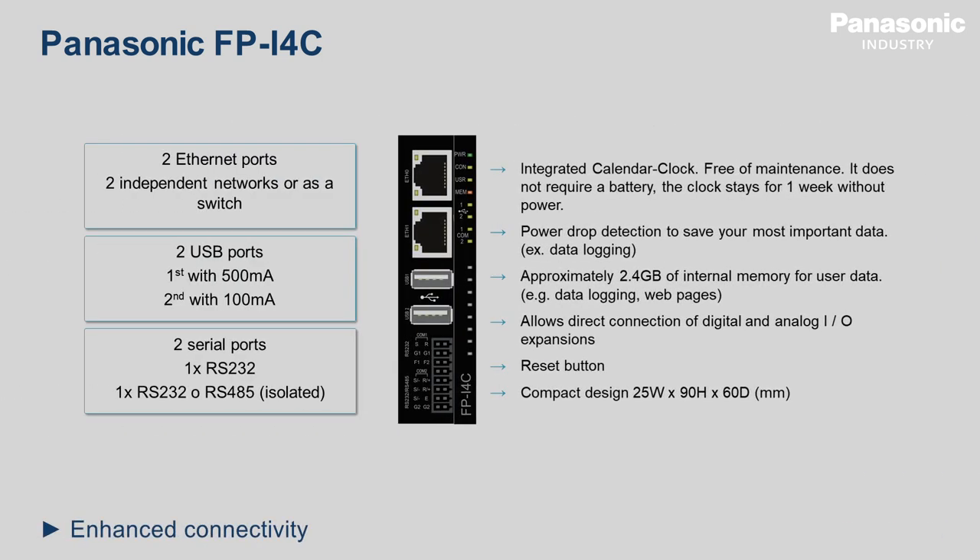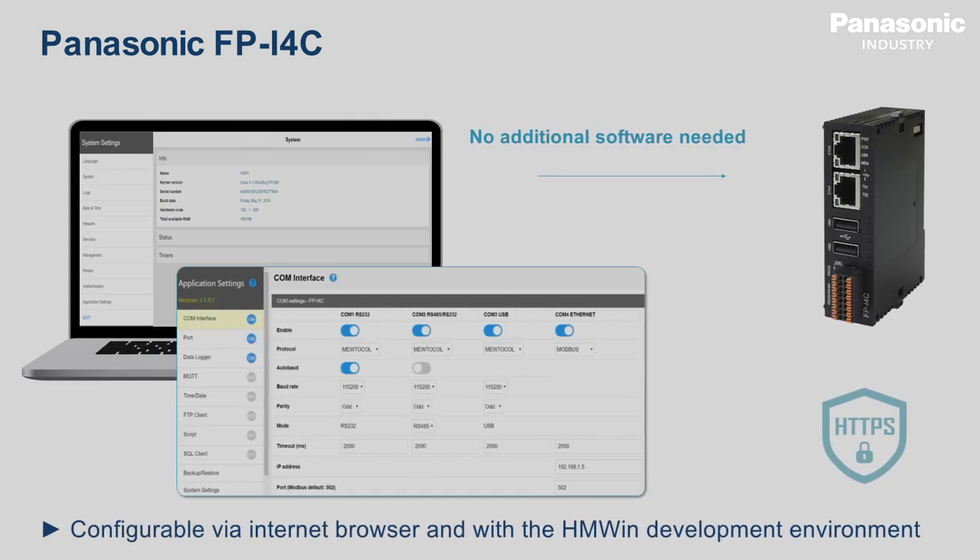For enhanced connectivity, the FPI4C features two separate Ethernet ports, two USB ports, one serial RS-232C and RS-485 port, and is configurable via internet browser and with the HMWIN development environment.